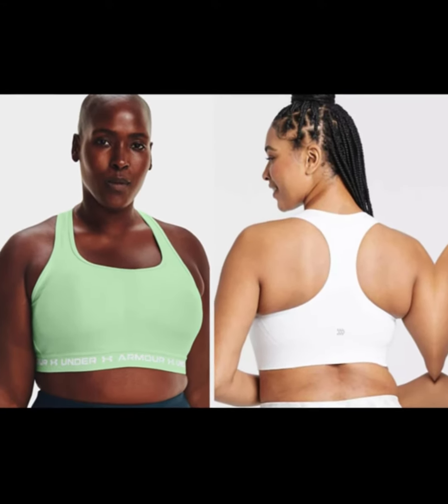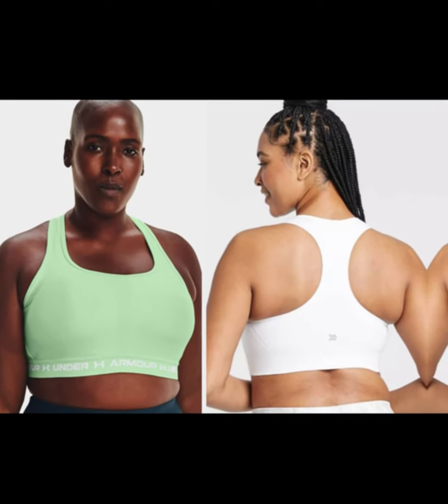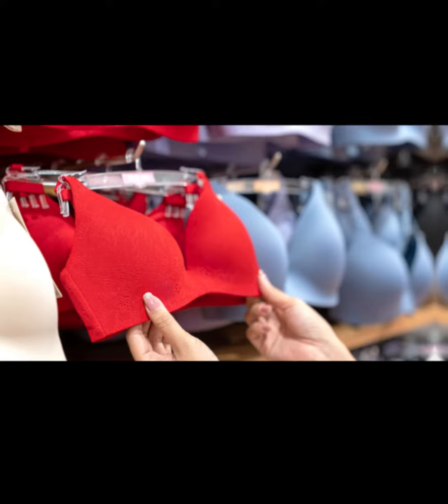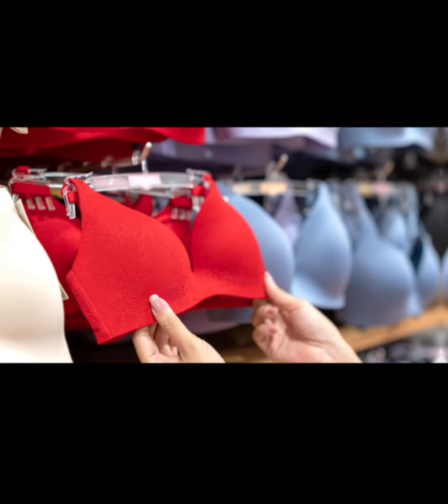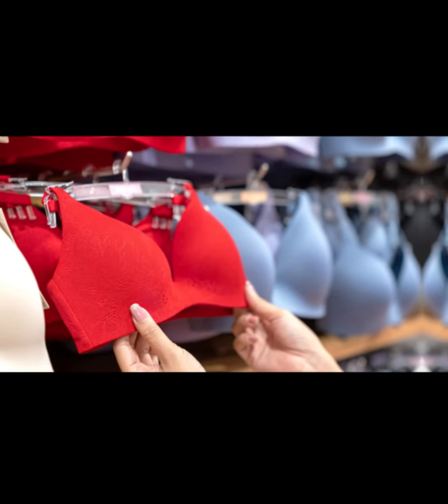If you want to wear this with a tighter tee, tank, or sweater, chances are this bra will make your silhouette completely streamlined. The back is equally as smoothing, thanks to the way the straps curve instead of sitting on top of the back strap in a square shape.